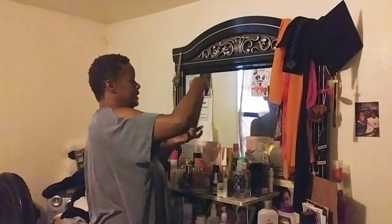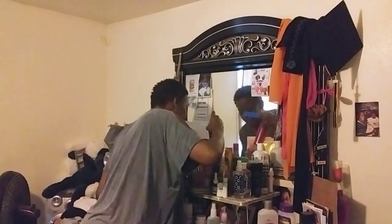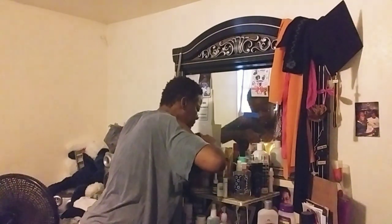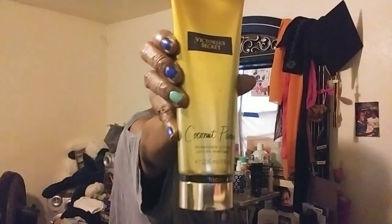I use all my stuff to the last drop, guys. This is very good — this is Paris Hilton. Smells very, very good. Paris Hilton, one of my favorites. Victoria's Secret coconut passion — I'm not too fond of that. It's a full bottle. I like the Secret Love Kisses.